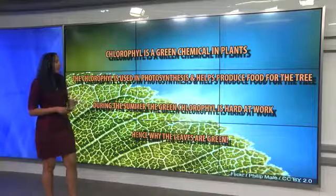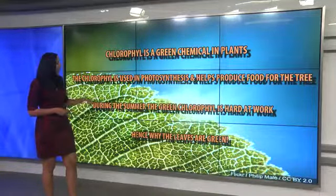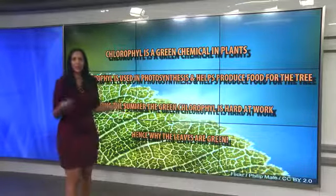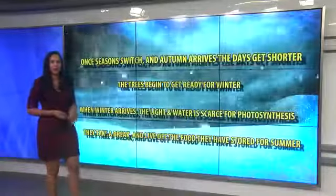Chlorophyll is used in photosynthesis and it actually helps produce food for the tree. Now during the summer, the green chlorophyll is hard at work and that's actually why we see the green leaves. A lot of us know about chlorophyll and photosynthesis.